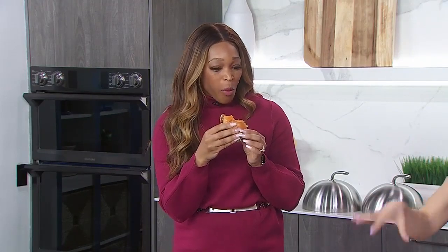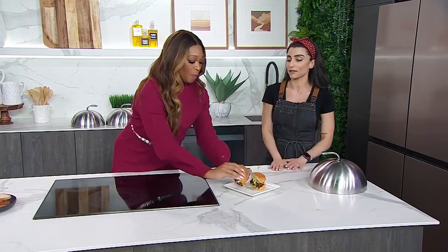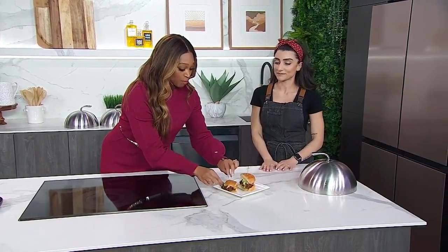I amped it up with chipotle mayo — and you can use a vegan version of course — and then a mango salsa. Let's change it up. I love ketchup, I'm a purist, but sometimes these fun toppings really elevate the flavor. Chefany, that's good! Okay, I really like that one.